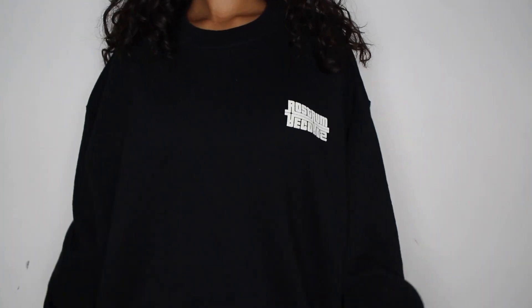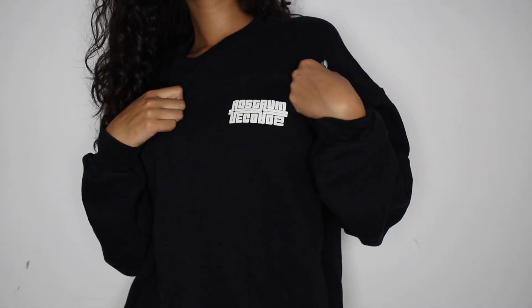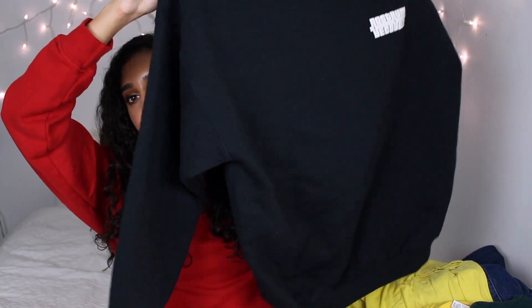Next I got this black sweater that says Rostrum something — I don't know, it's just a random logo and it has RR in the back. If you know what this is, let me know. It's just a really nice comfortable oversized black sweater.